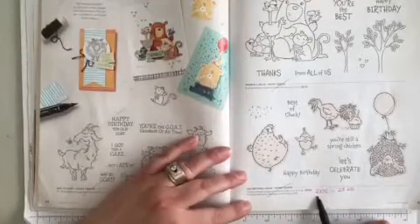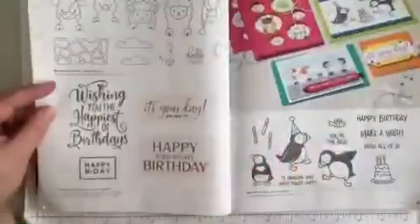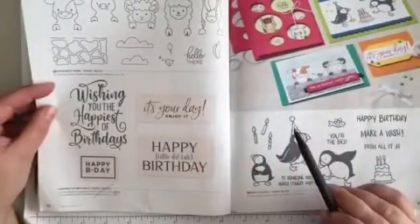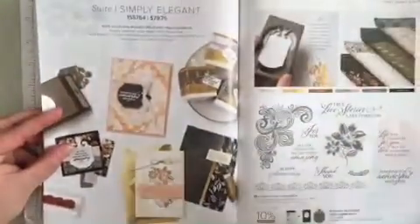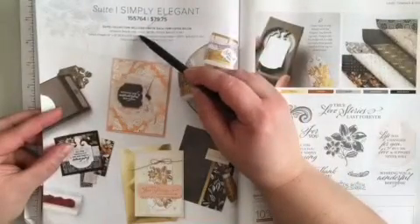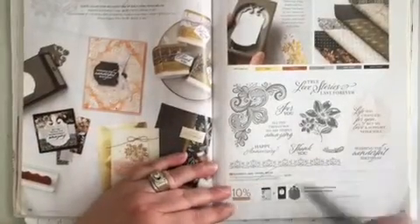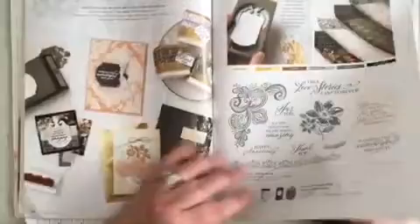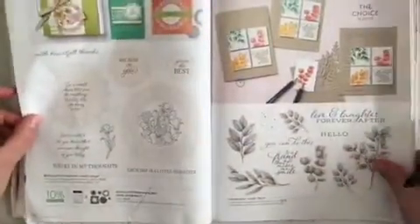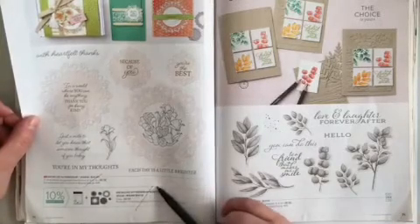Hey Birthday Chick is now 20% off — the new price is $23.20. Page 66 along the bottom, Happiest of Birthdays is retiring. Flipping the page at the very top, The Simply Elegant suite is retiring. Across the way to page 69 at the bottom, Elegantly Said — the stamp set and the bundle are retiring. Flipping the page at the bottom, Encircled in Friendship's stamp set and the bundle are both retiring.